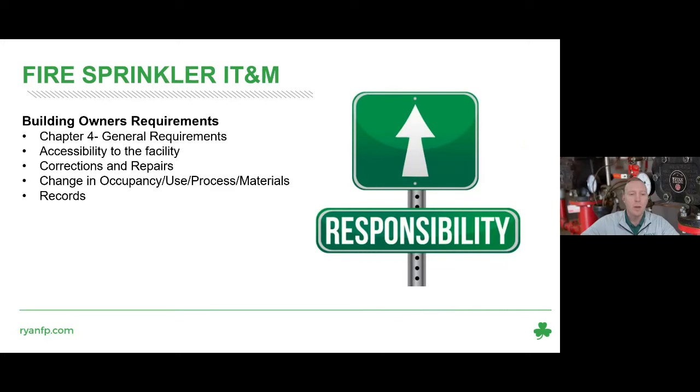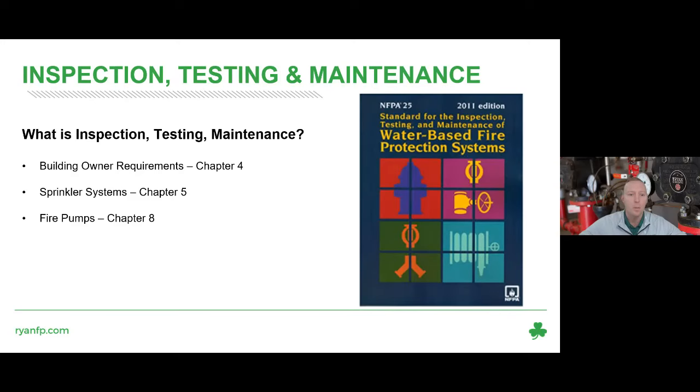To define real quick: an inspection is a visual examination of the system to verify that it appears to be in operating condition and is free of physical damage. Testing is a procedure used to determine operational status by conducting periodic physical checks such as water flow tests, fire pump tests, alarm tests, trip tests of dry valves, etc. Maintenance is work performed to keep equipment operable or to make repairs.